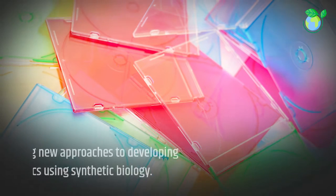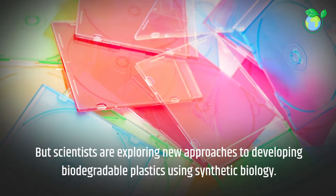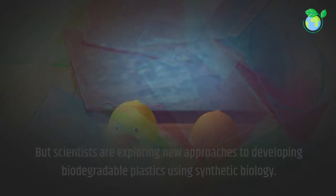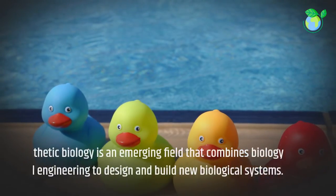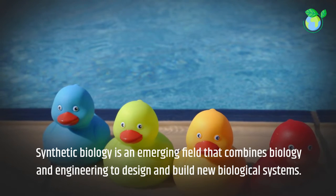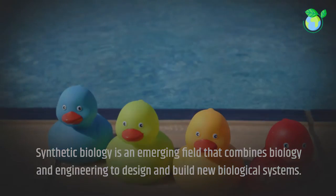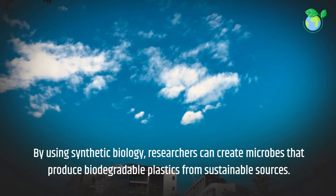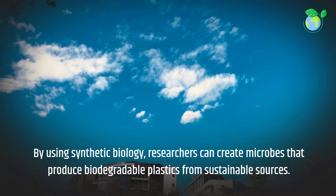Scientists are exploring new approaches to developing biodegradable plastics using synthetic biology — an emerging field that combines biology and engineering to design and build new biological systems. By using synthetic biology, researchers can create microbes that produce biodegradable plastics from sustainable sources.